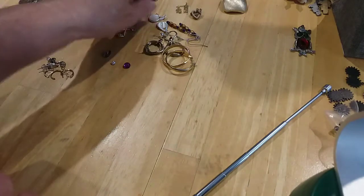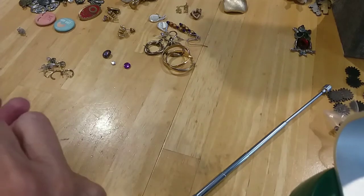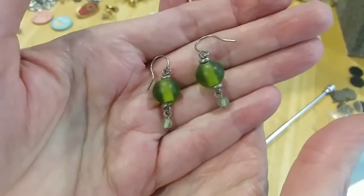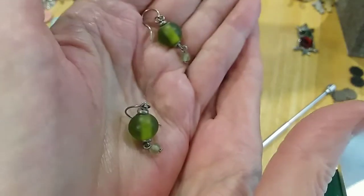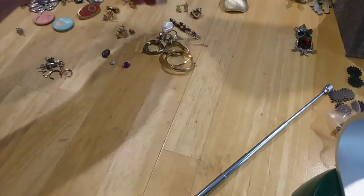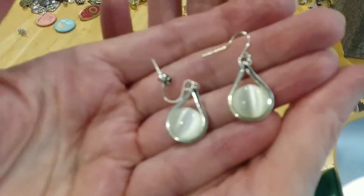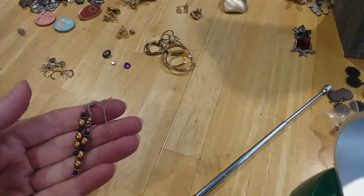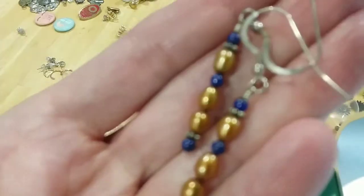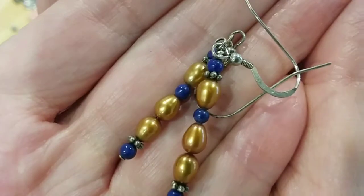Here's some more glass — this is like sea glass or frosted, I want to call it frosted. Very pretty earrings in green. Like those. Here's some cat's eye — pretty white cat's eye earrings. I wonder if we had a necklace that went with that. Here's some little pearl and blue bead earrings.